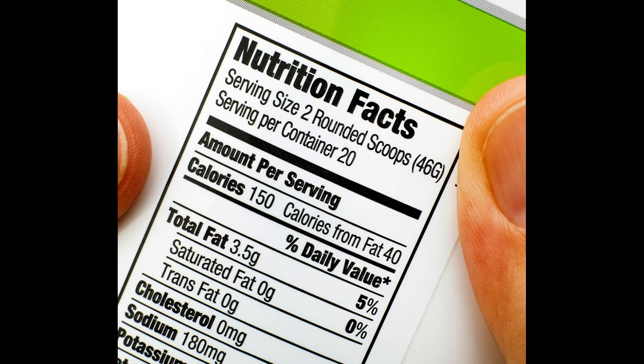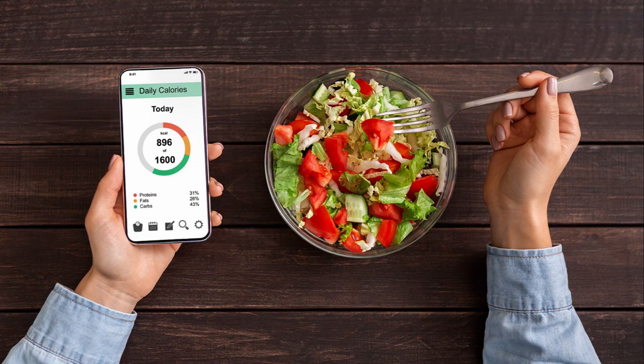Remember that the manufacturer's idea of one portion may not be the same as yours, so there could be more calories in the portion you serve yourself. You can use the calorie information to assess how a particular food fits into your daily calorie intake. There is a wide range of online calorie counters for computers and mobile phones.